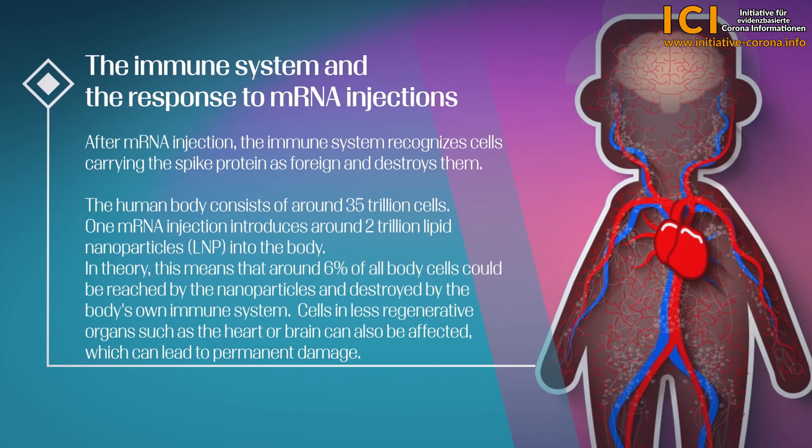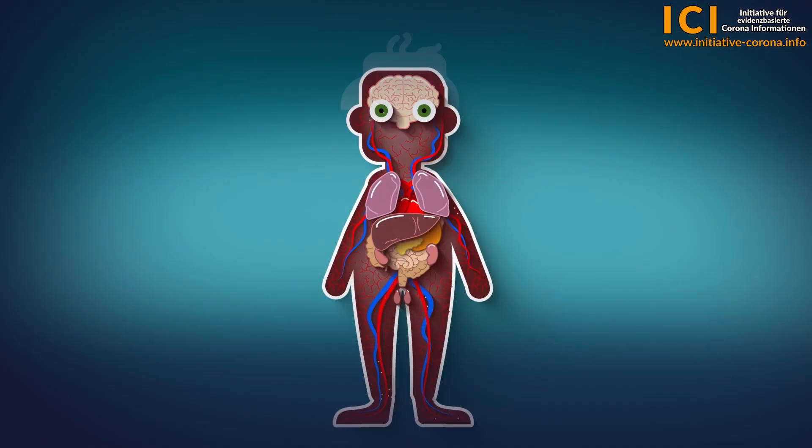The immune system and the response to mRNA injections. After mRNA injection, the immune system recognizes cells carrying the spike protein as foreign and destroys them. The human body consists of around 35 trillion cells. One mRNA injection introduces around 2 trillion lipid nanoparticles into the body. In theory, this means that around 6% of all body cells could be reached by the nanoparticles and destroyed by the body's own immune system. Cells in less regenerative organs, such as the heart or brain, can also be affected, which can lead to permanent damage.